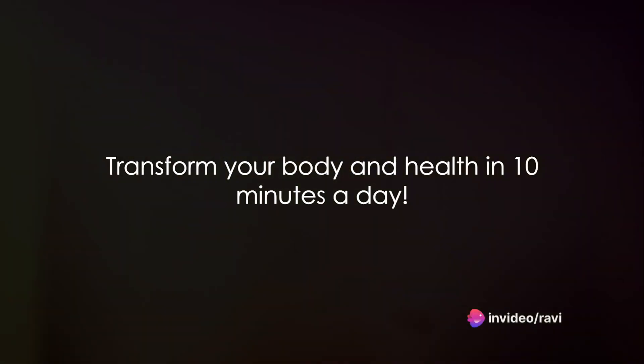The best part? This workout requires absolutely no equipment and can be performed anywhere — be it your bedroom, living room, or even a hotel room. So, are you ready to transform your body and your health in just 10 minutes a day? Let's dive into the routine.